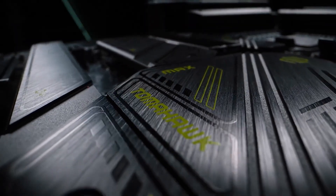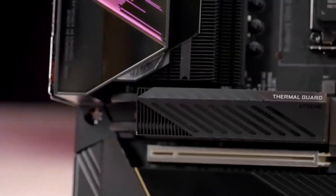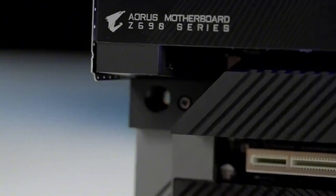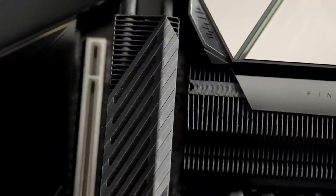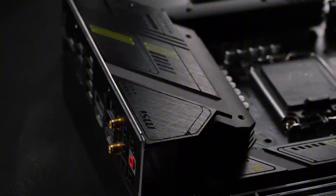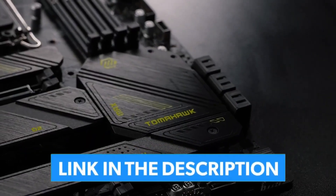If you're building a new PC or upgrading your current rig, the motherboard is one of the most important pieces of the puzzle. It's the foundation of your build, and getting the right one can make all the difference in performance, stability, and future upgrades. In this video, we're diving into the best motherboards you can get right now. Whether you're a hardcore gamer, content creator, or just want a fast and reliable setup, we've sorted through the specs, tested the features, and picked the ones that are actually worth your money.